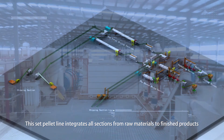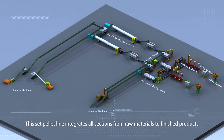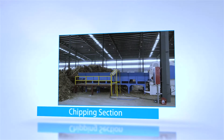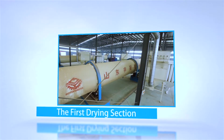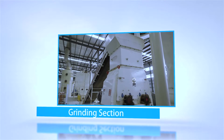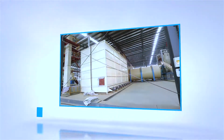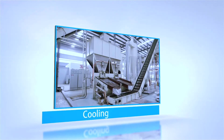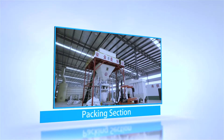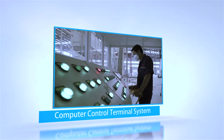This pellet production line integrates all sections from raw materials to finished product, including the chipping section, the first drying section, grinding section, the second drying section, storing materials section, palletizing section, cooling section, packing section, the whole dust removal section, and computer control terminal system.